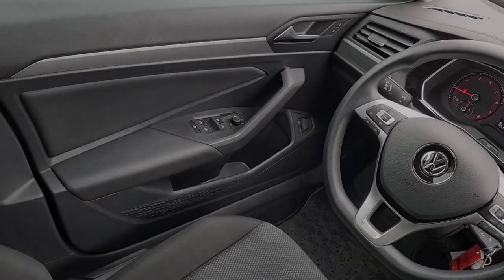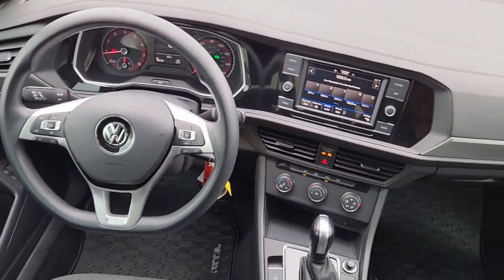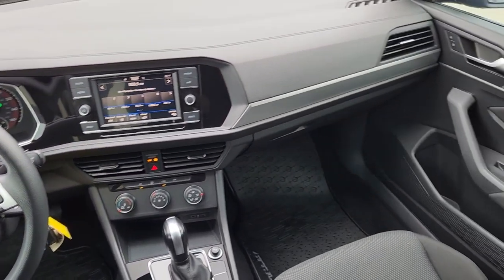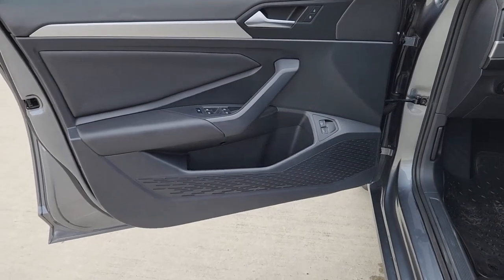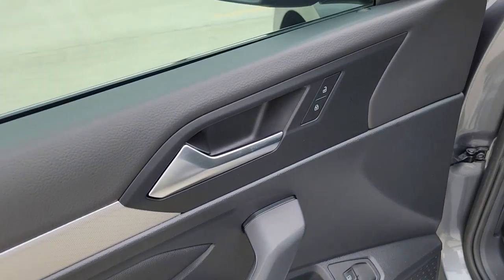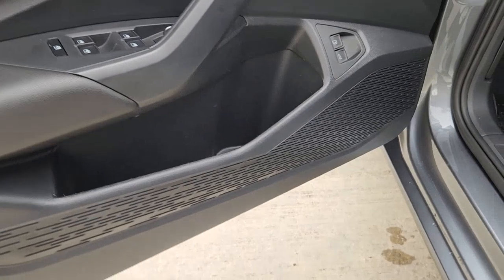These are just some of the great options this vehicle comes with: touchscreen infotainment system, keyless entry, aluminum wheels, steering wheel audio controls, electronic stability control, alarm, intermittent wipers, traction control, passenger vanity mirror, and tire pressure monitoring system.